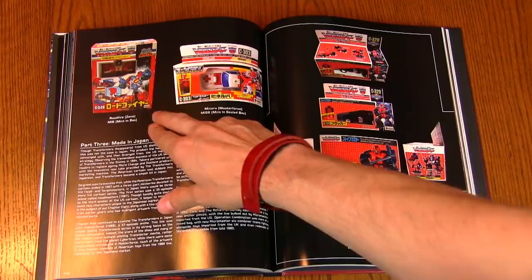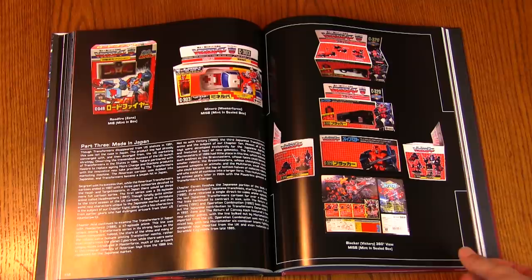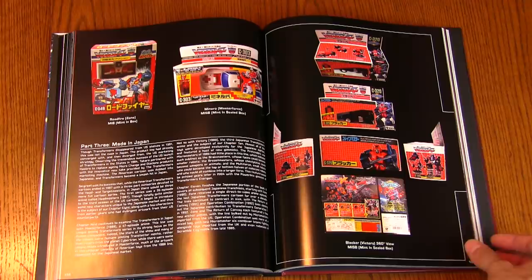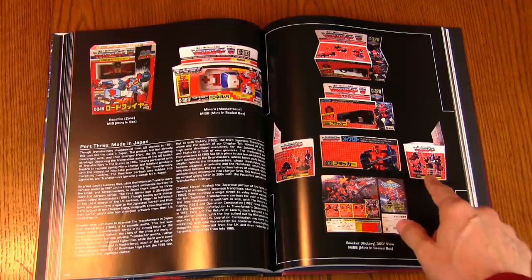Right on the first page here we can see Road Fire, which does not look like a familiar Transformer to me, and this is Minerva, who I recognize as Siren the mini Headmaster — Headmaster Jr. And then these guys are so awesome, they combined to form Road Caesar.